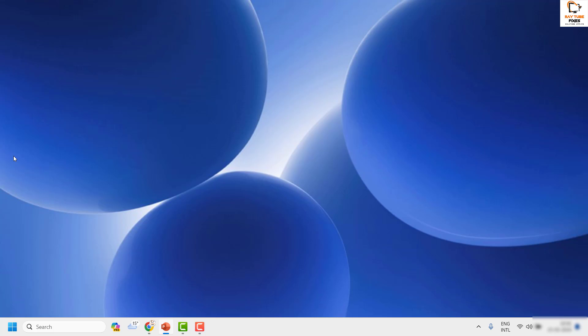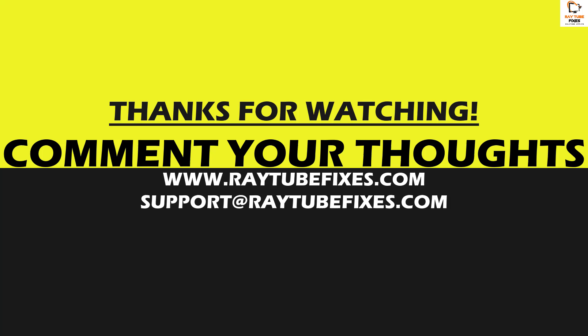Once the reset is complete, log back in and try to install the Windows Update — that should definitely fix the problem. If you're still facing a problem after trying all these steps, leave a comment and I'll come up with a possible solution. I hope this video was useful. Please hit the like button and subscribe to my channel. Have a great day.